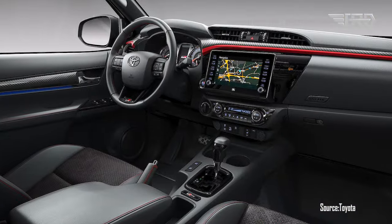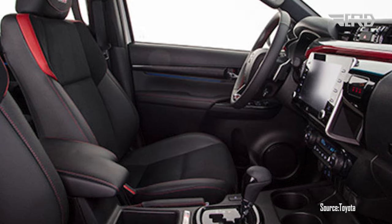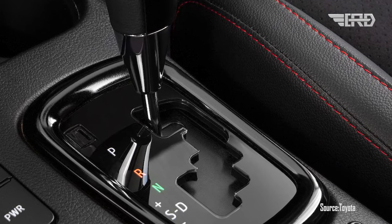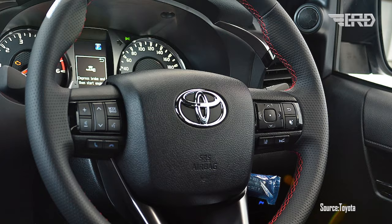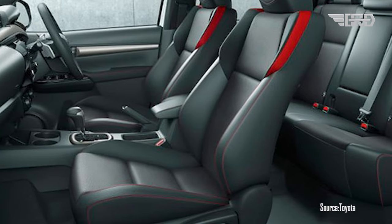The interior of the 2024 Toyota Hilux uses high-quality materials and provides a comfortable driving experience. It offers advanced features such as an integrated entertainment system, wireless connectivity, navigation system, and various safety options, making the Hilux a modern and safe vehicle.